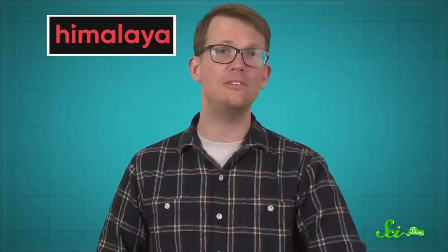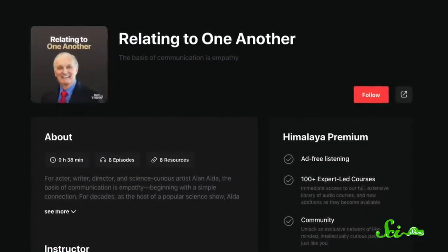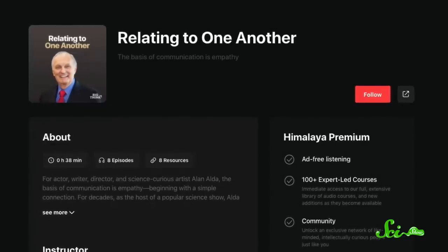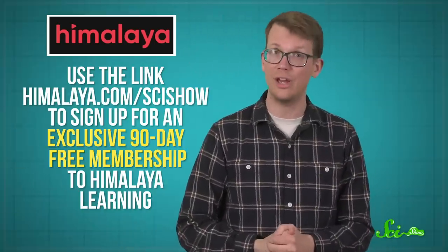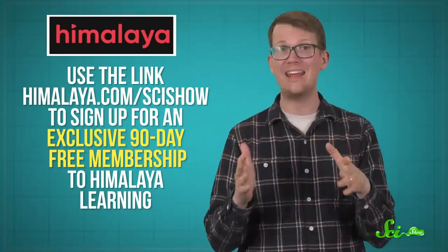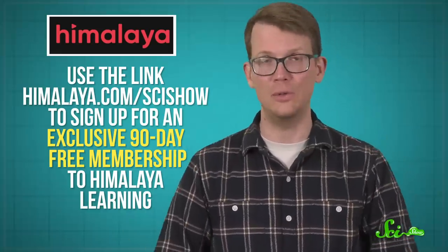Thanks to Himalaya Learning for supporting this episode of SciShow. They offer audio courses that are all about personal growth, in 10-minute, bite-sized pieces that you can take in on your commute or before you head to bed. We really liked their course Relating to One Another, with Alan Alda, who's super enthusiastic about building bridges between science and the rest of the world. Their courses are taught by world-class experts and industry leaders, and are designed to help you learn more in less time. You can use the link Himalaya.com/SciShow to sign up for an exclusive 90-day free membership to Himalaya Learning, and if you use the promo code SciShow at checkout, you'll be supporting us too.